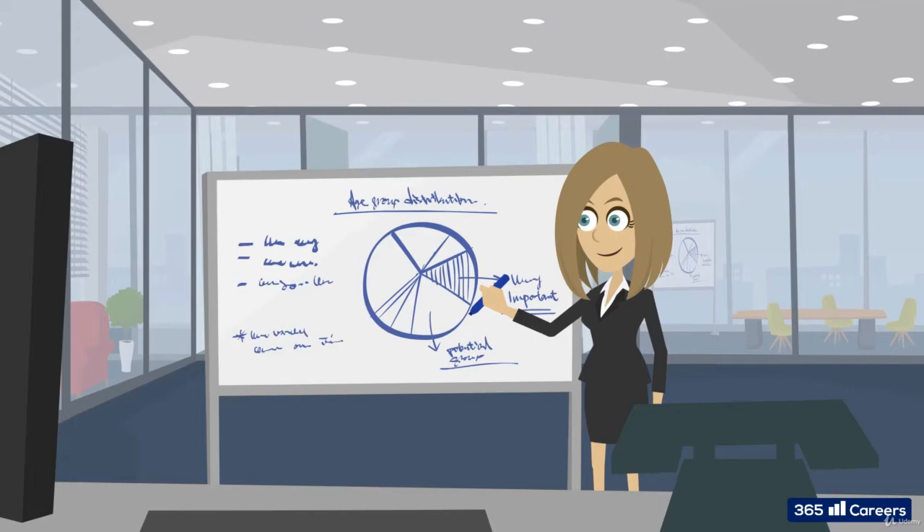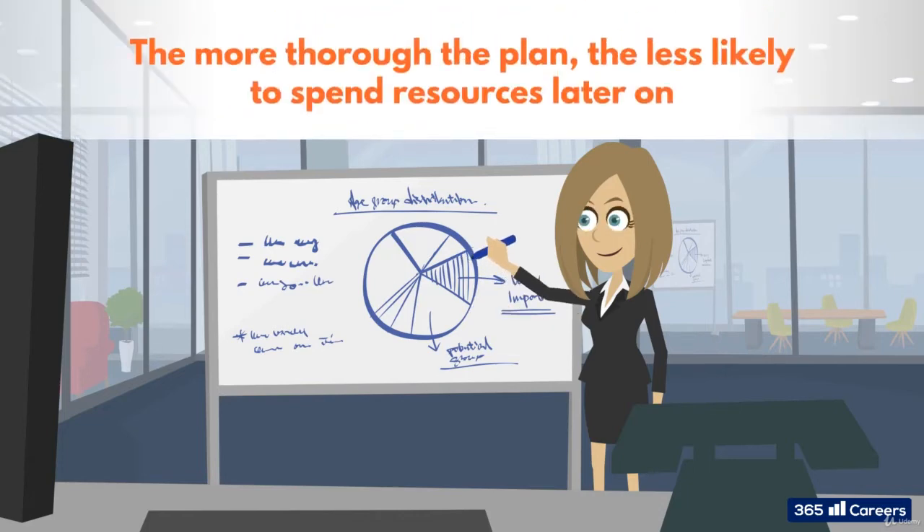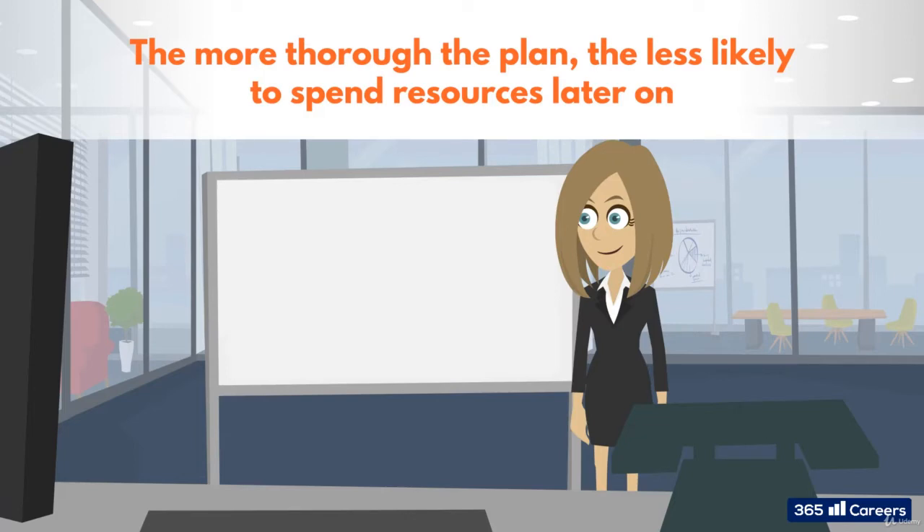At this point, the project manager should have what they need to begin planning. And this stage, the planning, has its own structure so the project manager can cover all areas. Because as we know, the more thorough the plan, the less likely the project manager will end up needing to spend resources fixing something later in the project. Breadth and depth, remember?